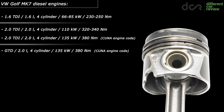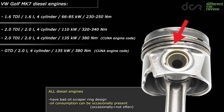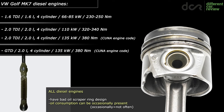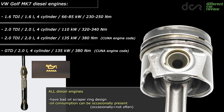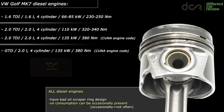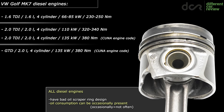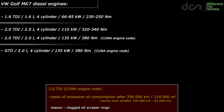First thing first, all the diesel engines have the same bad oil scraper ring design like some of the already mentioned petrol engines. This means that oil consumption can be occasionally an issue in all the diesel engines. However, it's still not common and it's also not as common as in the already mentioned three petrol engines — except maybe the most powerful 2-liter TDI, which is for some reason more prone to oil consumption.